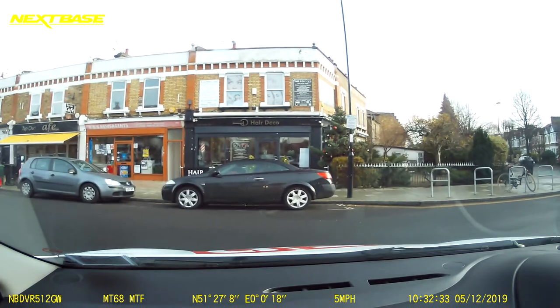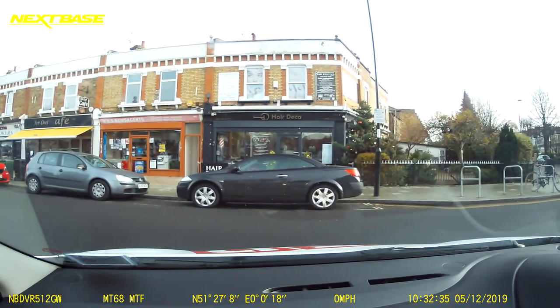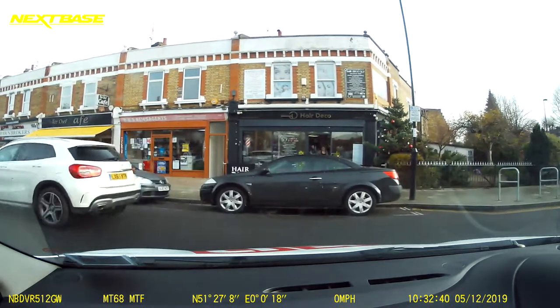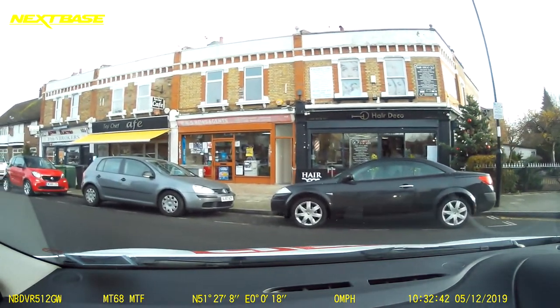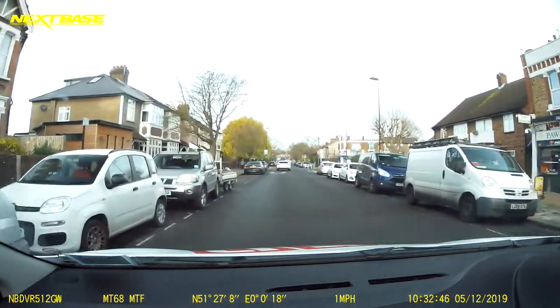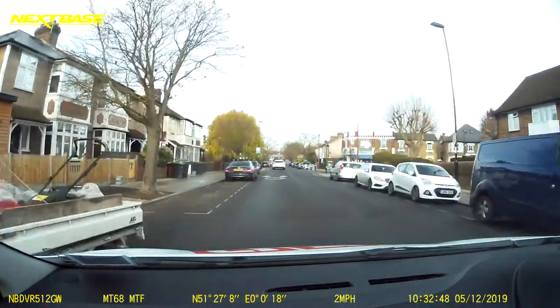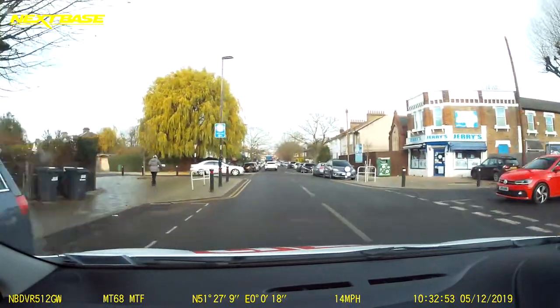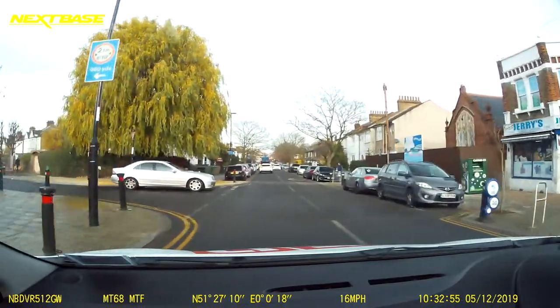Coming up to these junctions now — these junctions around here can be fairly tight, so make sure you peep and creep. Really important that you peep and creep at these junctions. Very, very tight — you don't want to make a mistake on one of these junctions.